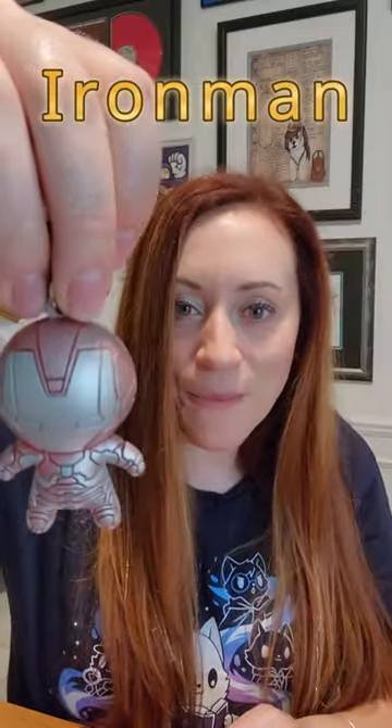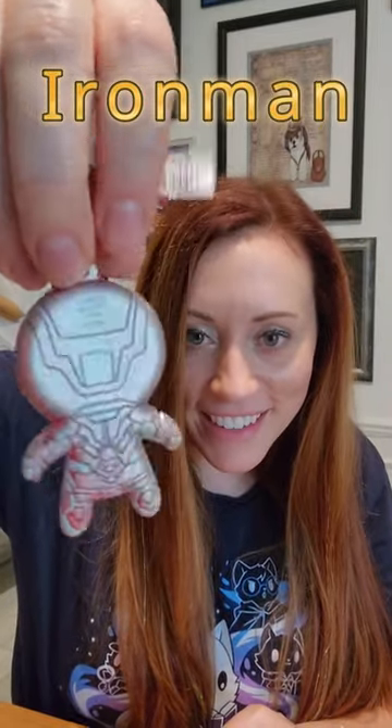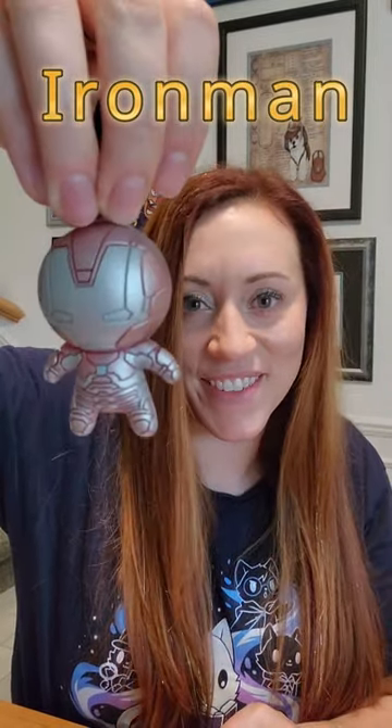I already tried this once before. I could not open it without scissors. So here we go. And for our first one, it's Iron Man. He's super cool. You just see barely the hints of the red on there. Yeah, that's pretty cool.